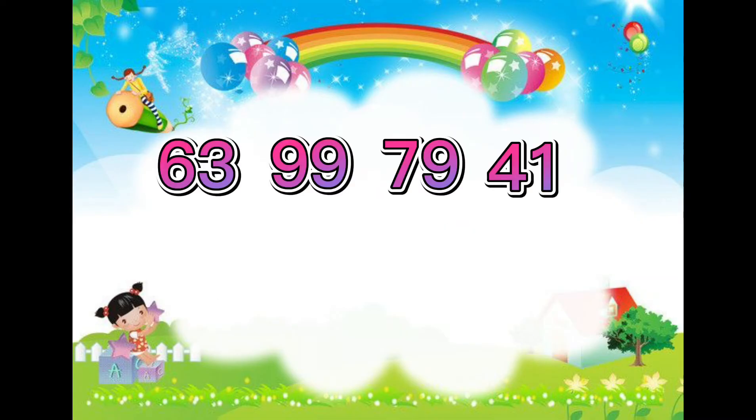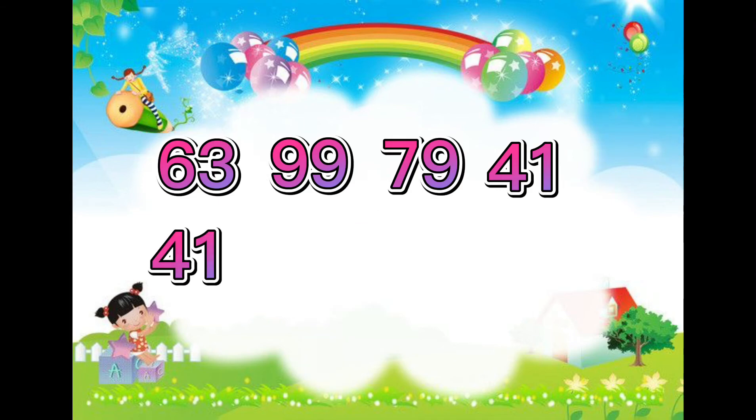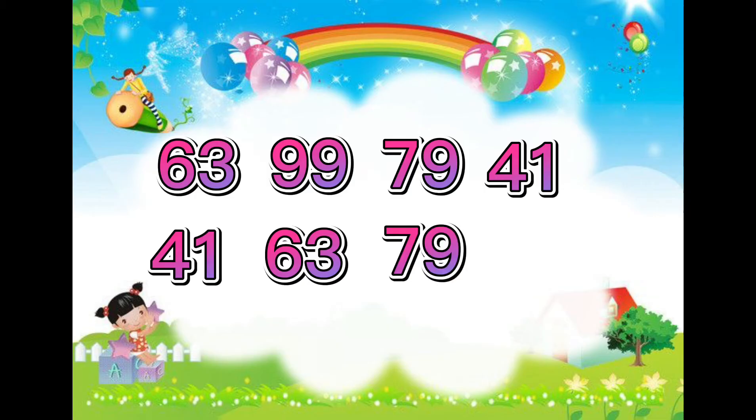Here's another set of numbers we're going to arrange. Can you guess the smallest number? Is the smallest number of the set 41? Yes, great job, Jayden. What's next? 63, 79, and lastly 99.